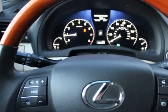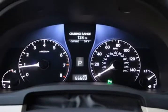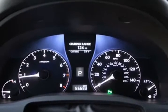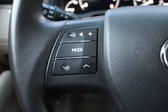Many more comfort and convenience features include: air conditioning, dual zone climate control, cruise control, tinted windows, power steering, power windows, power door locks, power mirrors, leather steering wheel, leather shifter, power driver seat, and power passenger seat.